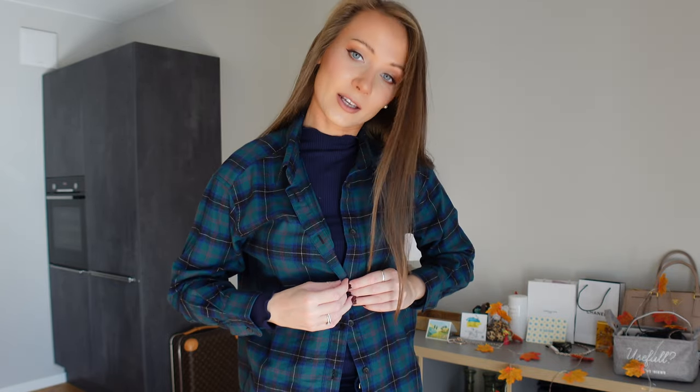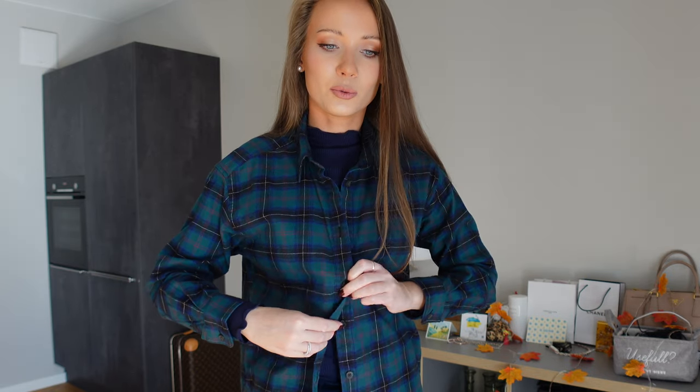This shirt has dark green, dark navy, black, a little bit of red and a little bit of white colors in it, so it makes it cool to pair with outfits that have these colors. I'm going to add this shirt to this look.